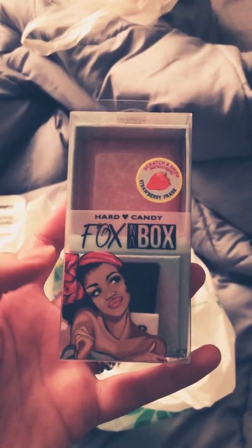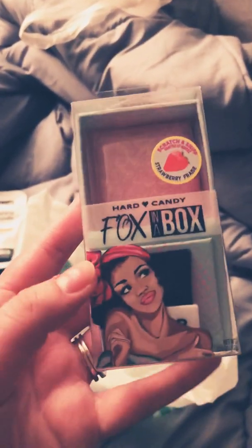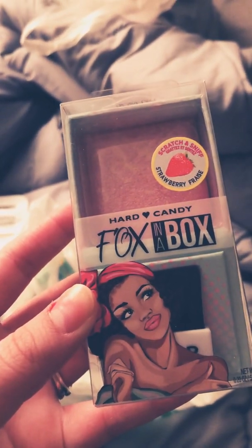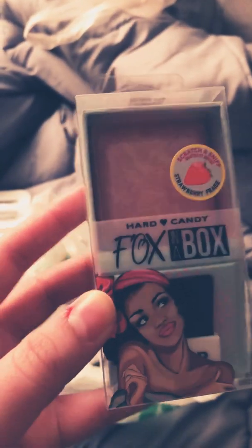I found another Hard Candy item — it is a blush. Scratch and Sniff Strawberry scented, I guess. Very pretty.